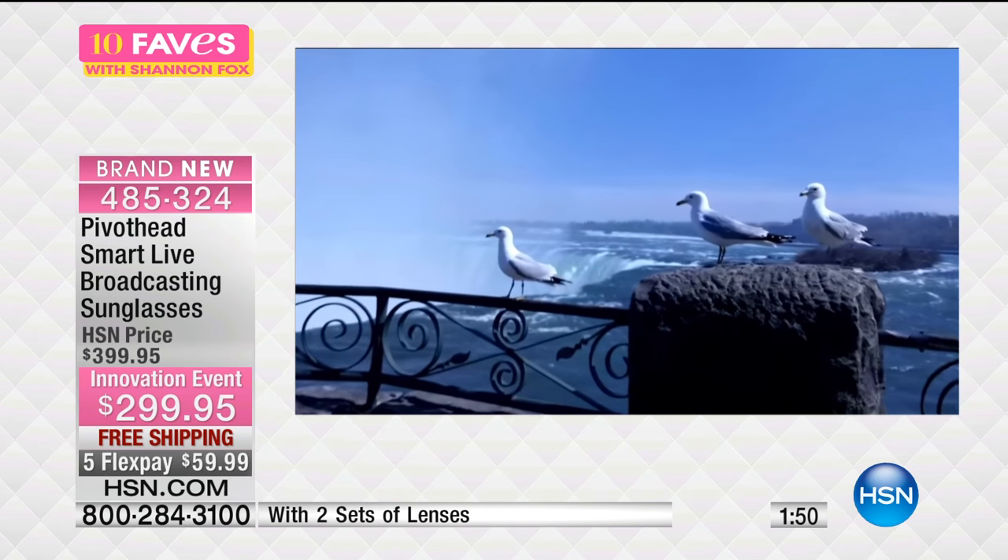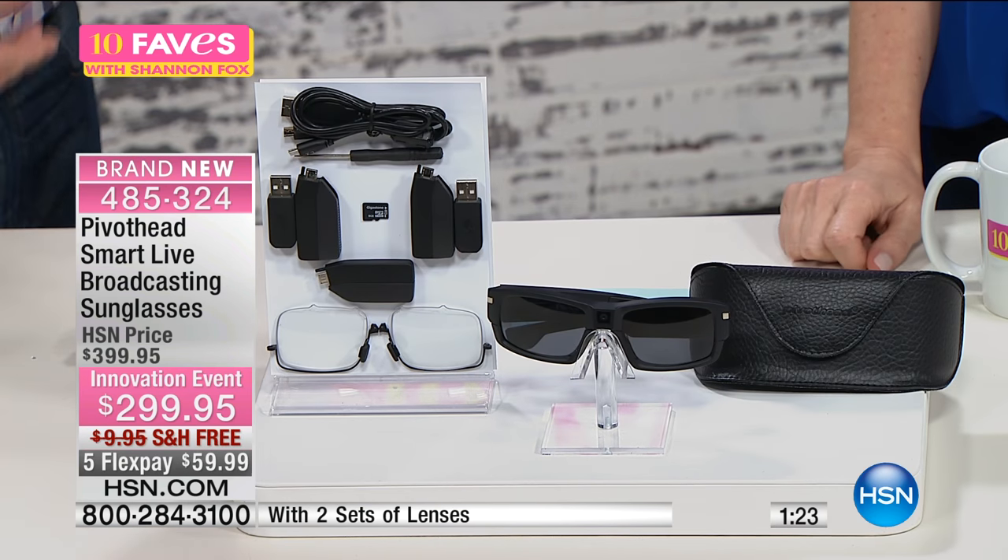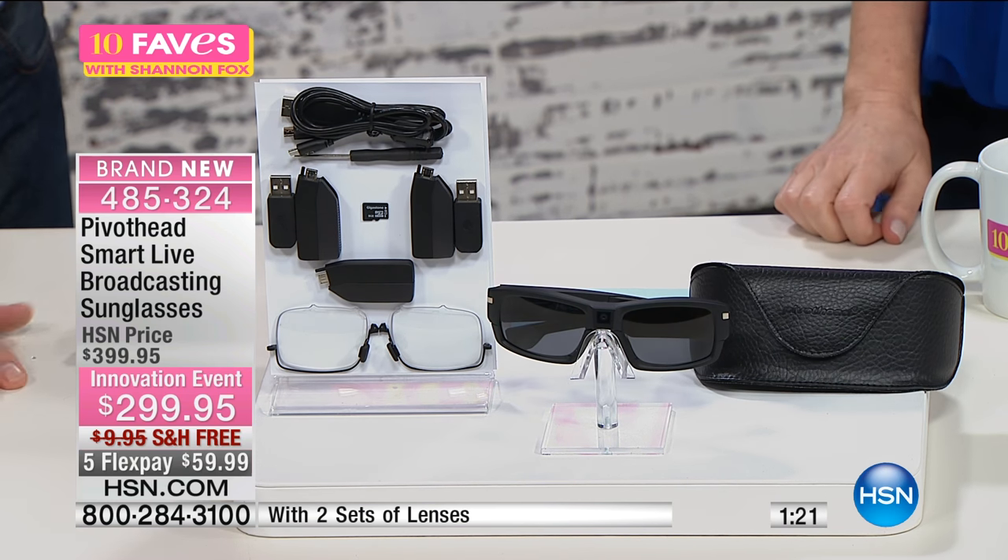$59 to get it home. If you're watching 10 Faves live at 3 a.m., we have about 400 of these to go around for the entire country. Later on HSN2, far fewer than 400 to go around. $100 off, $59 to get them home and try it out. If you've never thought you'd be able to stream or put a video on Facebook, they make it so easy — as easy as wearing sunglasses. Can you wear sunglasses? Can you push a button? You can be videotaping and live streaming as well.